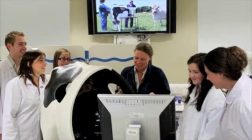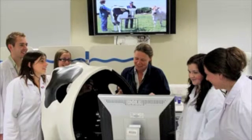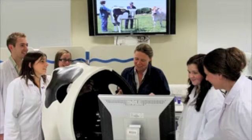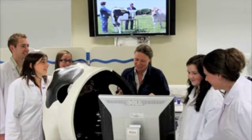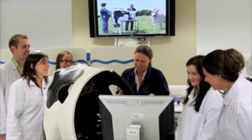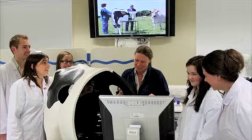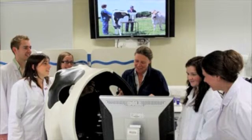When was haptics first used in veterinary surgery? Probably about 10 years ago. It was used in human medicine a little bit before that. We're not actually using it for operating — we're using it for teaching palpation-based skills, so using your hands rather than instruments.